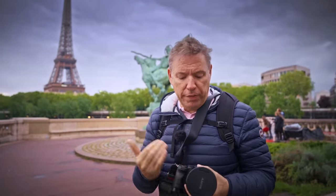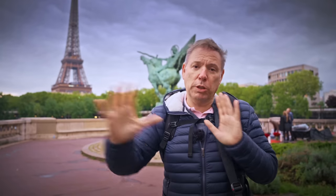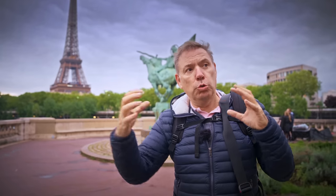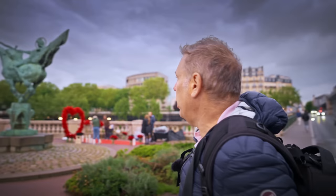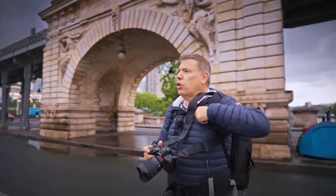Today I'm shooting with a 37R5 and a 12-24, but I also got a 70 to 300. I on purpose took these two extreme lengths to do really extreme composition. So let's start searching for composition. I want to take a classic shot of the Eiffel Tower with this statue here, see if it's gonna work.